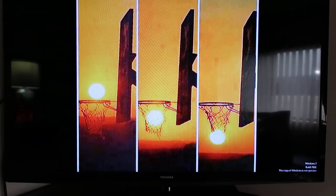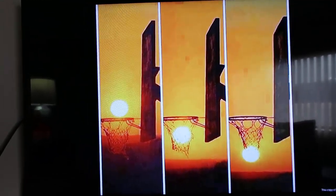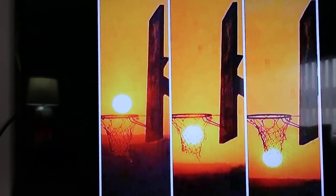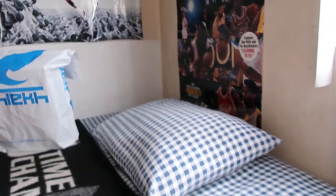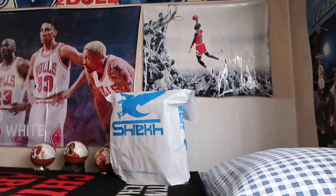Pretty cool background — or should I say wallpaper — right guys? All right, so let's get to this. Let me put my camera down for a quick moment so I can use two hands and not just one.